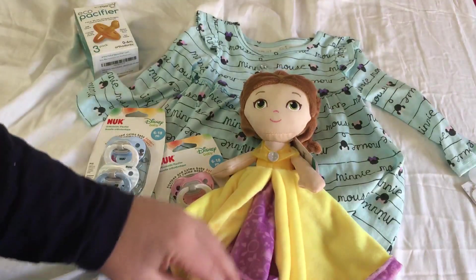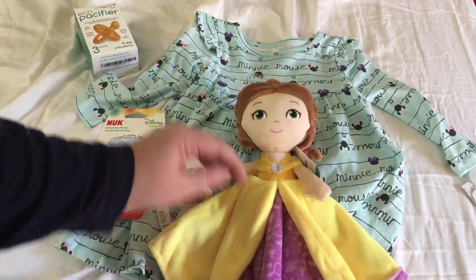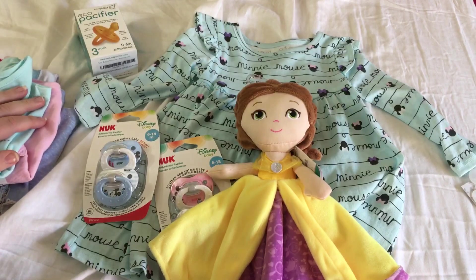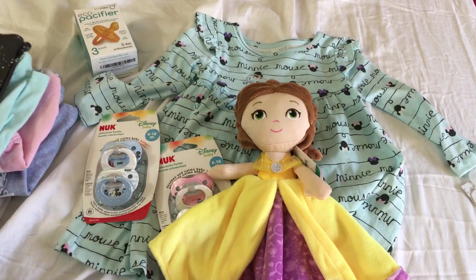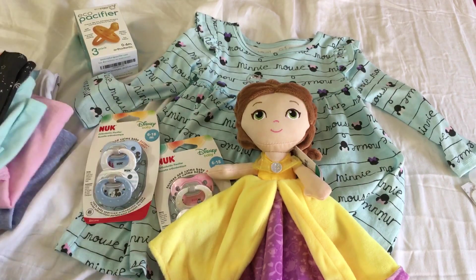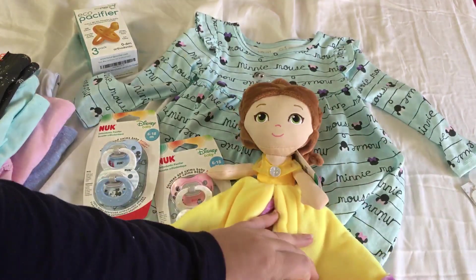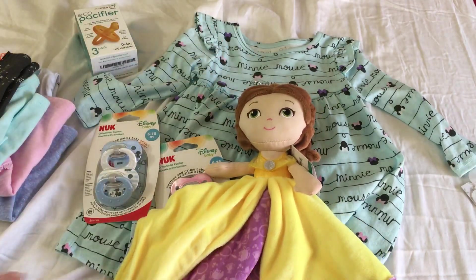I'm not sure when Stephanie is going to ship her out, but hopefully we'll have her next week. I didn't buy anything for Thanksgiving because I wasn't sure she'd arrive in time, but if she is, we'll find something or she'll just wear one of these cute outfits. She already has a nice little stash of clothes! I hope you guys enjoyed this and look forward to a box opening coming soon — thanks for watching.